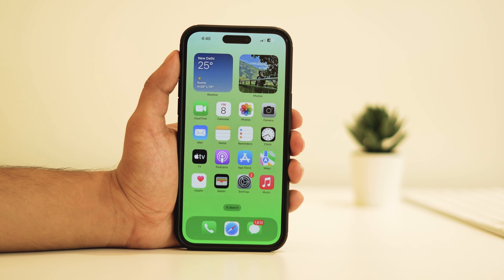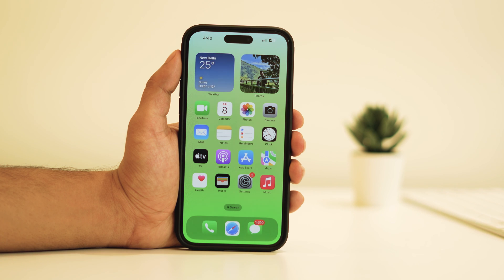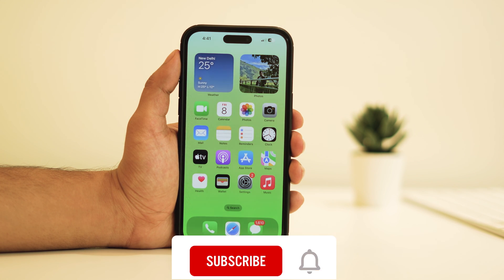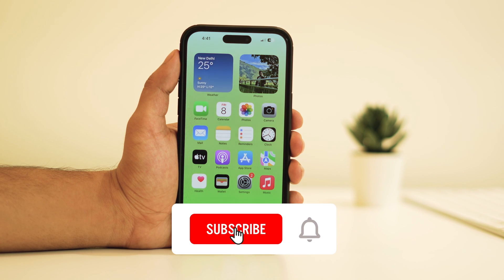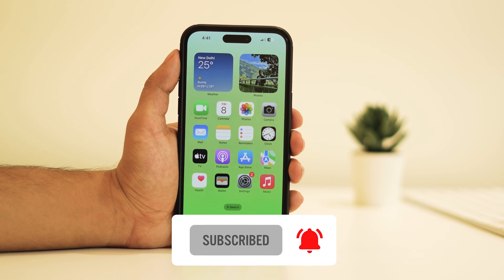If you appreciate informative content like this, please take a moment to support our channel. Check out the description below for additional details and ways to contribute. Thank you for joining us on this exploration of iOS 17's features. Feel free to share your thoughts or questions in the comments below — your feedback is appreciated. Don't forget to hit the like button and, more importantly, subscribe for future updates. Thanks for watching, and I look forward to seeing you in the next video.